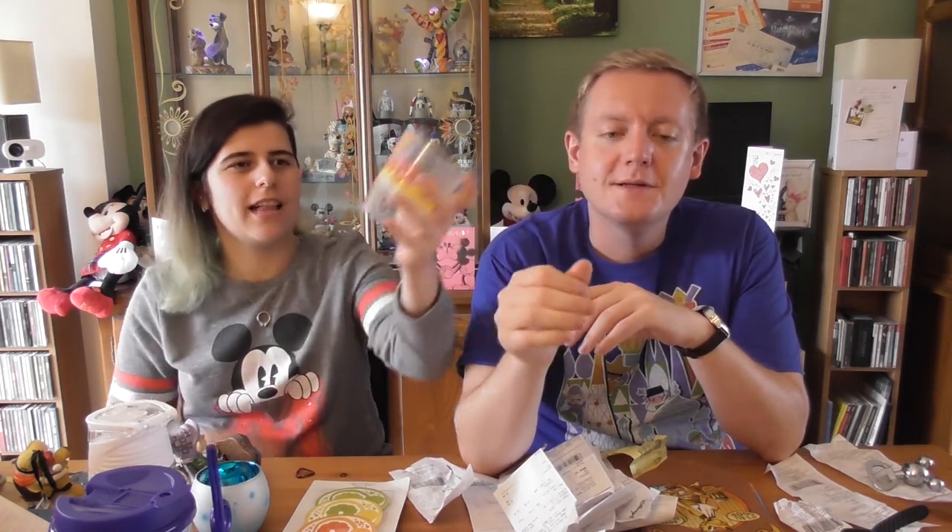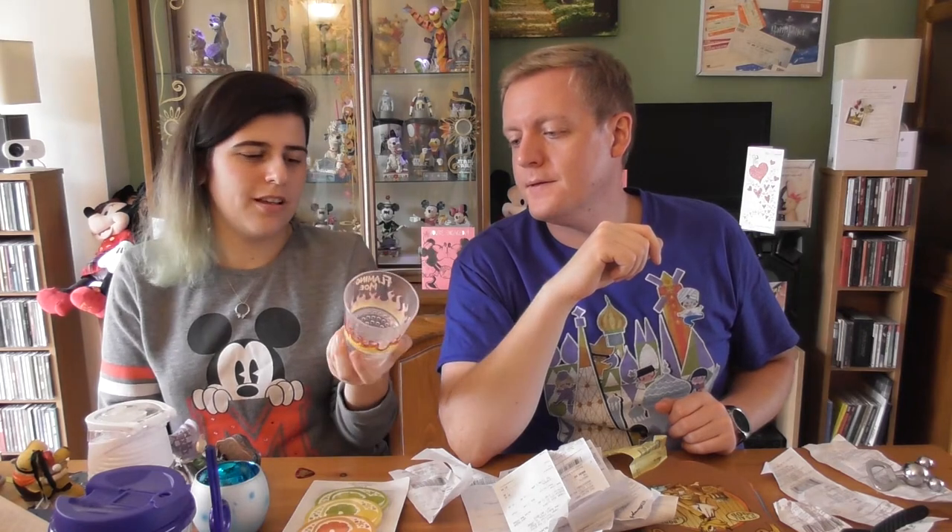This glass is what the Flaming Moe came in at Simpsons Land at Universal Studios — they let you keep it. It's actually a non-alcoholic drink and interestingly more expensive than the alcoholic options. Something they put in the bottom reacts with the liquid to create smoke, like a real Flaming Moe. They bring you a fresh cup to take home rather than the one you drank from — a nice surprise.